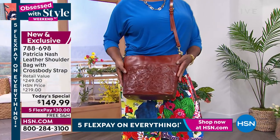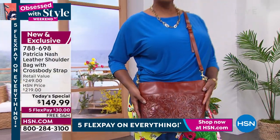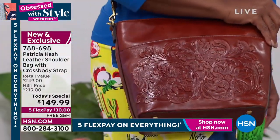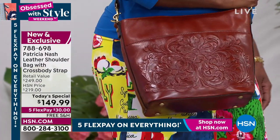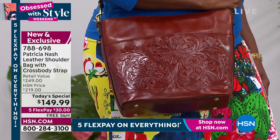Absolutely. That tan — I'm in love with it. Winnetka looks so beautiful, so summer and spring ready. It goes back with any of your brights, any of your neutrals, your whites, your yellows, your greens, your blues. It does not matter. This is the bag that will last you all year long.